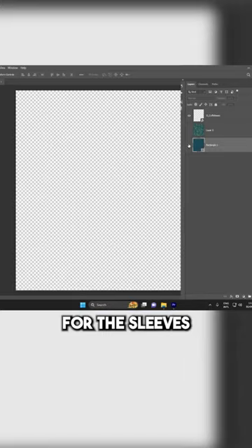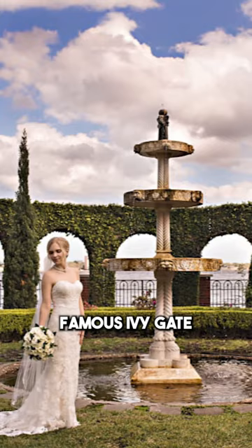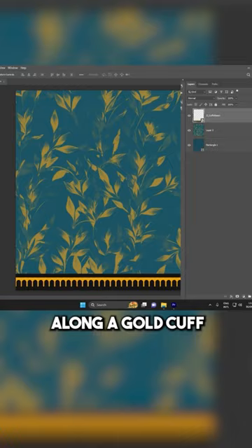Then we added the sponsor, crest, and our logo. For the sleeves, we darkened the base and added the pattern in full color with the museum's famous ivy gate along a gold cuff.